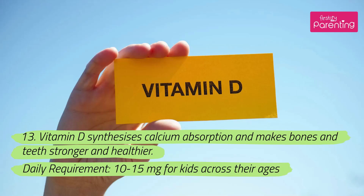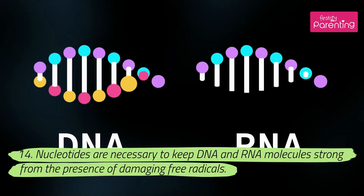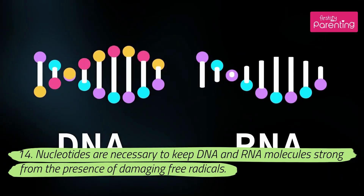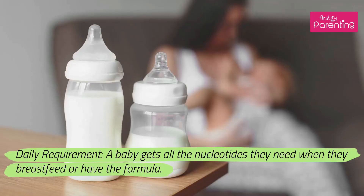13. Vitamin D synthesizes calcium absorption and makes bones and teeth stronger and healthier. Daily requirement: 10–15 milligrams for kids across their ages. 14. Nucleotides are necessary to keep DNA and RNA molecules strong from the presence of damaging free radicals. A baby gets all the nucleotides they need when they breastfeed or have formula.